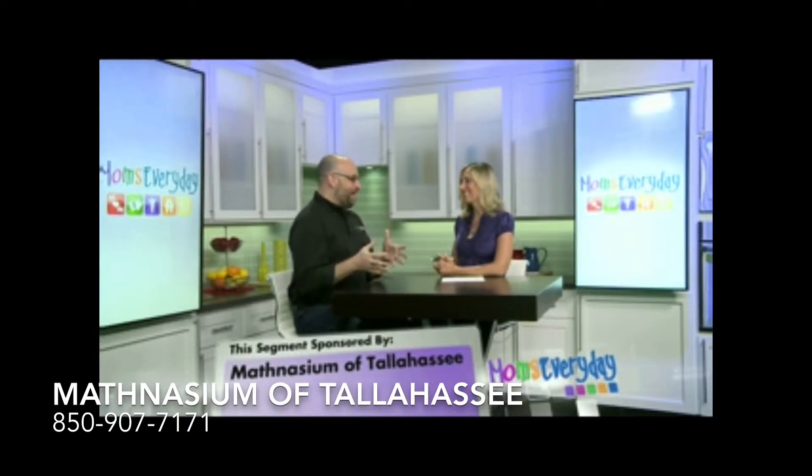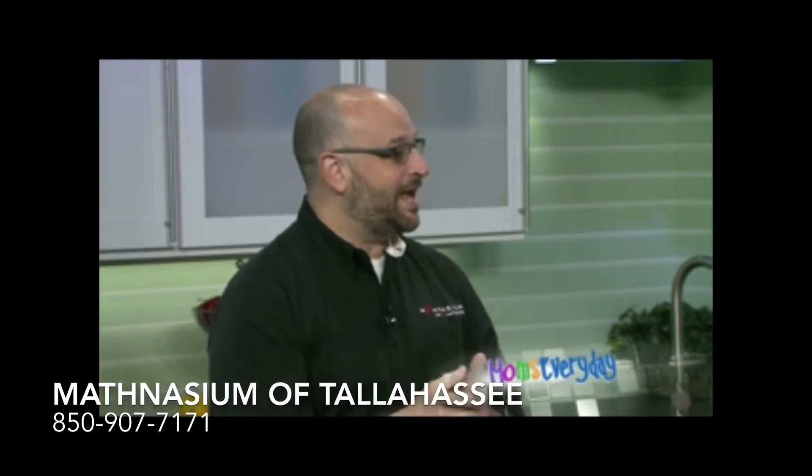Yeah, you're worrying about trying to finish the school year strong, the current school year, but then you also have to start thinking about the new school year and how do you keep your student ready and progressing in a positive direction. So as a mom, what do I need to be thinking about as we enter the summer? Do we get help? Do we not get help?